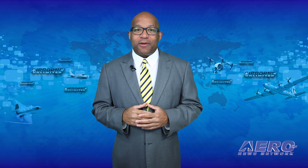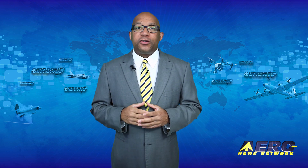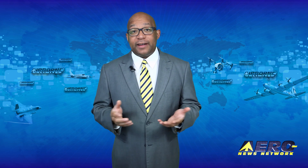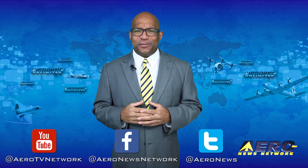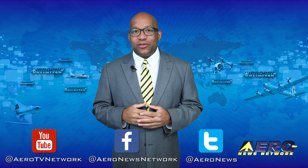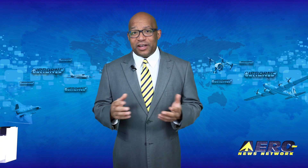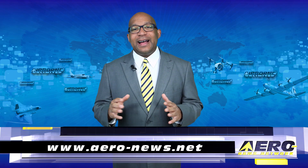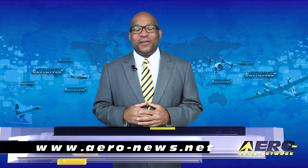Well, that's our program for today. Remember that Airborne Unlimited is streamed daily Monday through Friday with additional breaking news bulletins for important stories that fall outside of our normal deadlines. If you're watching us on YouTube, please subscribe, and do check us out on Facebook and Twitter. Get comprehensive, real-time, 24/7 coverage of the latest aviation and aerospace stories anytime at aero-news.net. Keep flying — we'll see you tomorrow.